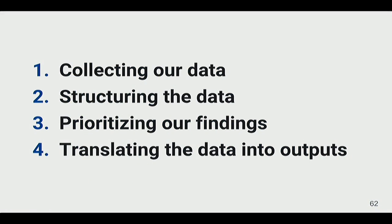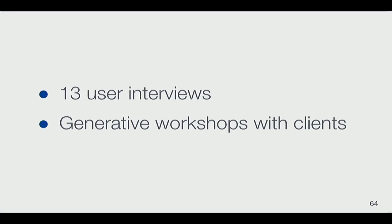They set out to make the process faster by breaking down key barriers and improving the reliability of deliveries. Their approach had four steps: collect data through user interviews and generative workshops; structure the data by cleaning and tagging it with themes; prioritize findings to determine what's most important and most severe; and finally translate that data into outputs — user stories and opportunity statements. They conducted 13 user interviews covering a variety of roles.